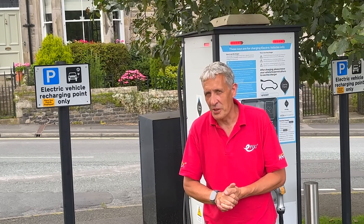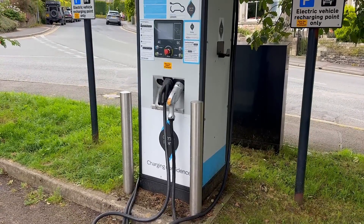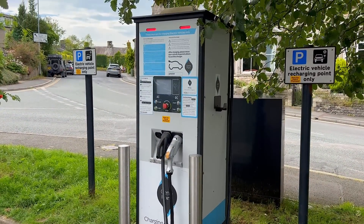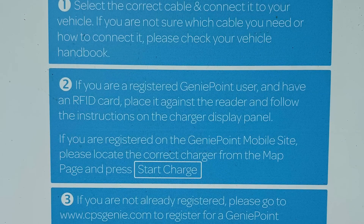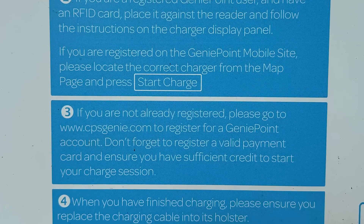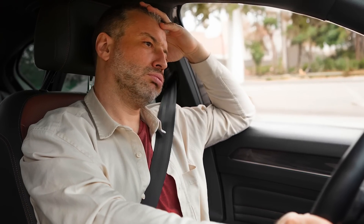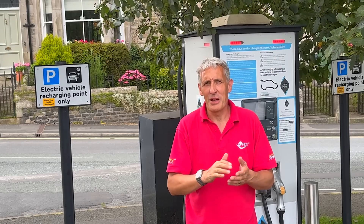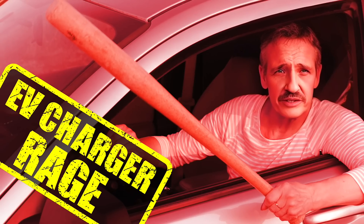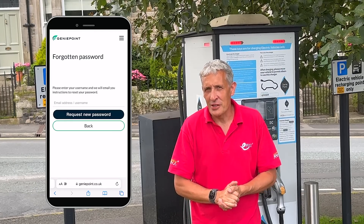But even seasoned drivers can become victims. Sometimes you rely on a charger you've never used before and suddenly find yourself in the same boat, struggling to download an app and add payment details with a poor mobile signal. That's exactly what happened to me at this charger in Kirby Lonsdale. Picture this: you've been driving all day and you need a quick top-up to get the last 40 miles home.